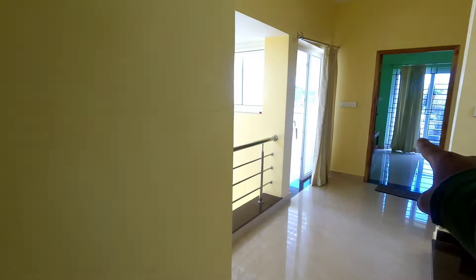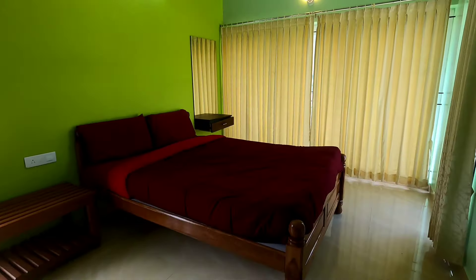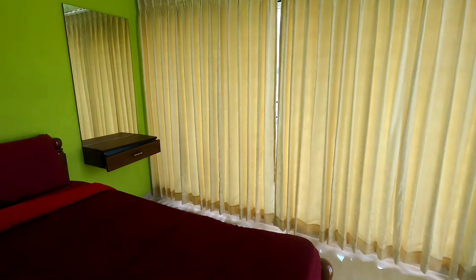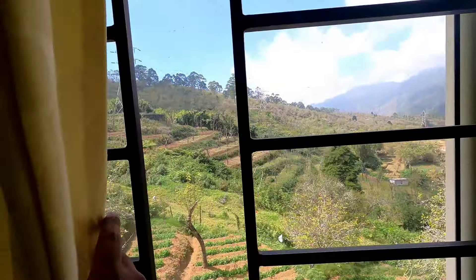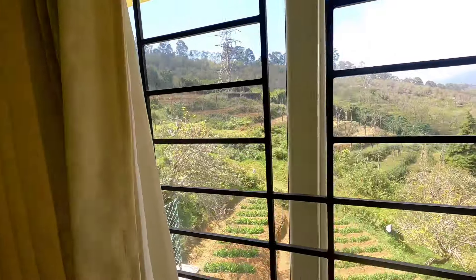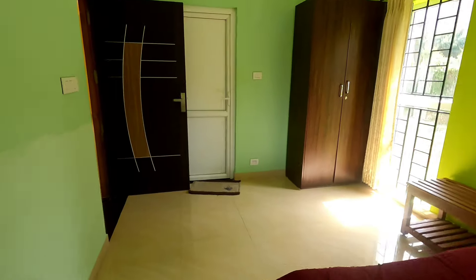We can book all the rooms together. Since we have to check photos and videos, we have to book all the same. We have a cupboard, undressing table, and a bathroom in each room.